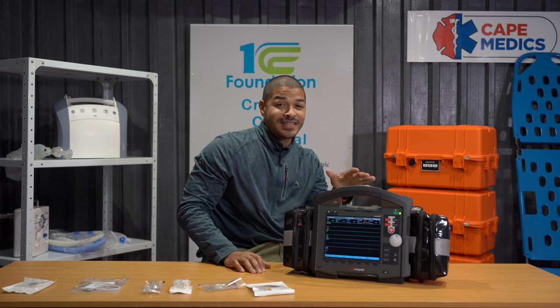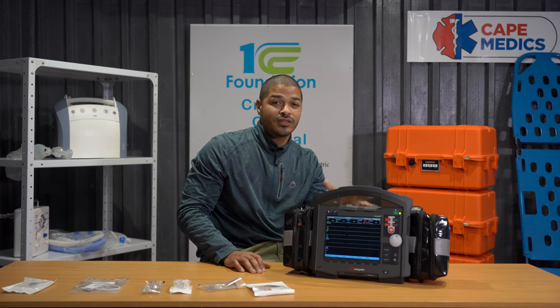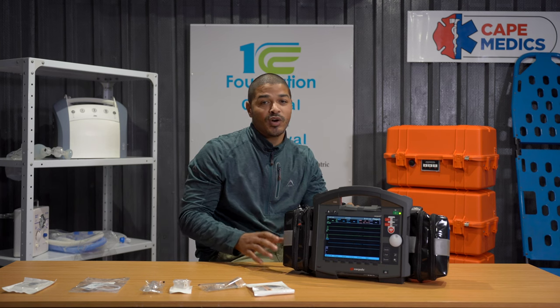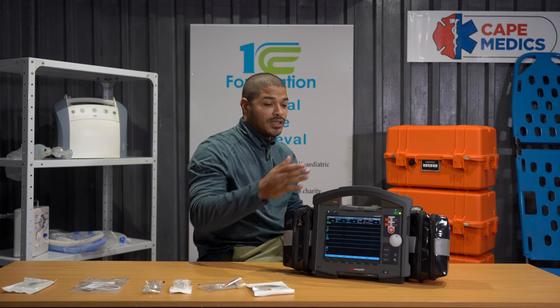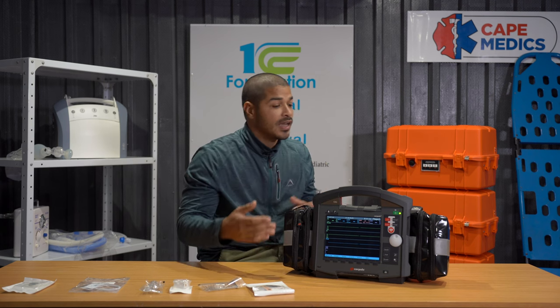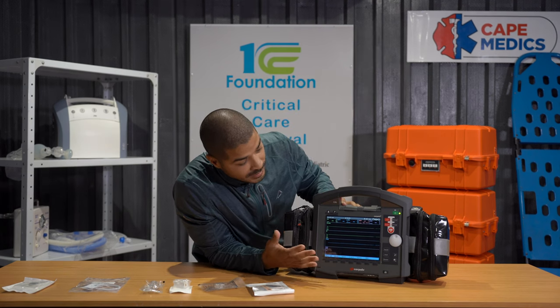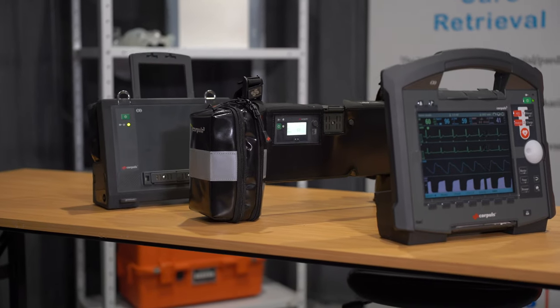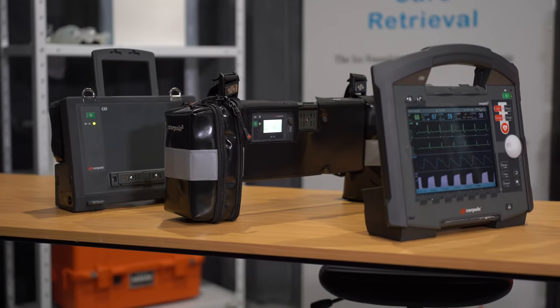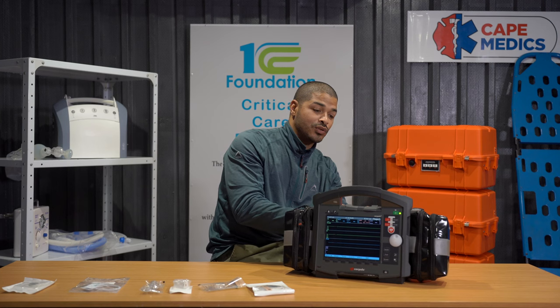The CorePulse 3T has additional features such as CPR measurement and invasive blood pressure monitoring. It is also modular — it's actually three pieces. At the front you have your screen and interface, in the middle connected to the pouches are all your attachments and accessories, and at the back is your defibrillator.